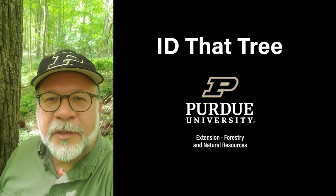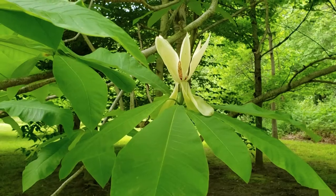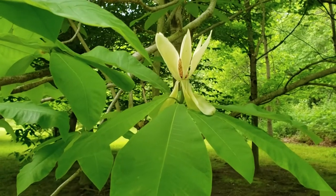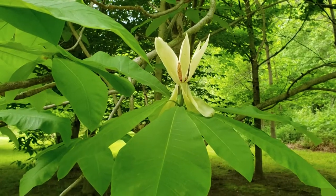This is Lenny Farley, Purdue University Extension Forester. Now let's ID that tree. In this edition of ID That Tree, we're going to revisit a tree that we've already covered, but I thought it was worthwhile to come back to this now that it's blooming, and that is umbrella magnolia.